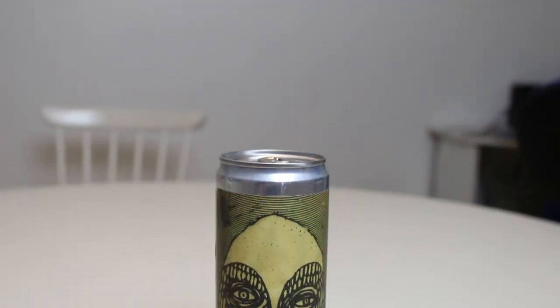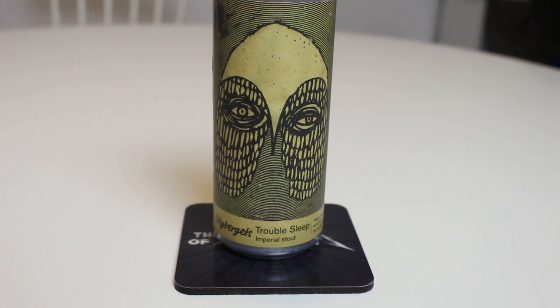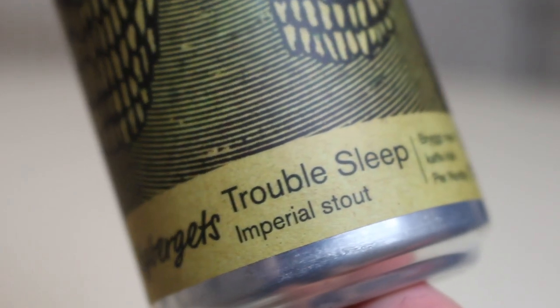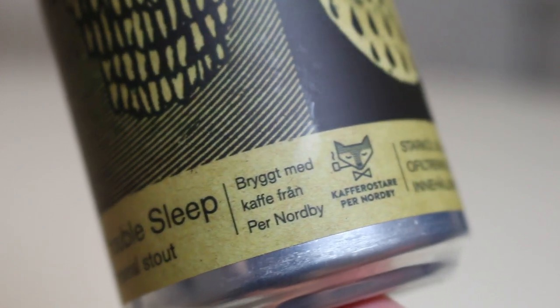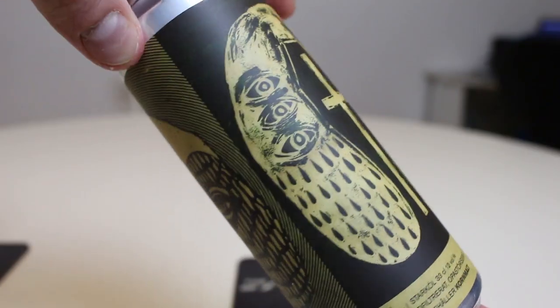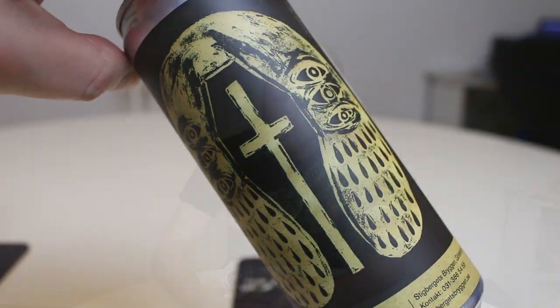Dark beers and barrel-aged beers can last. We're getting to one now. This is from Stieberiets and I think this might be the first imperial stout review from these guys. This is the Stieberiets Troubles Sleep — imperial coffee stout at 12%, made with coffee from Pernorby Kafferostar, which I think is a coffee roastery based in Gothenburg. I believe I recognize the logo. Yeah, this is a 12% imperial stout brewed with coffee.